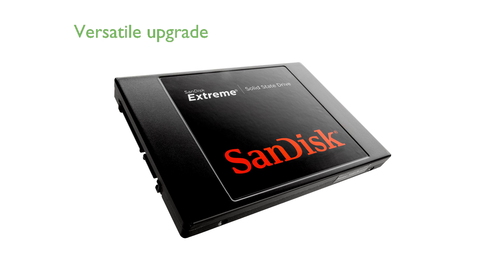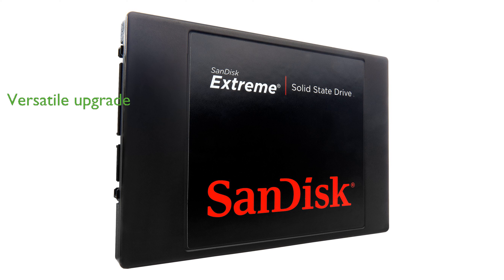Its compact dimensions and compatibility with any computer that has a 2.5-inch hard drive slot make it a versatile upgrade option. Backed by a 3-year limited warranty, the SanDisk Xtreme SSD is a cost-effective solution for enhancing your computer's performance and reliability.